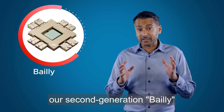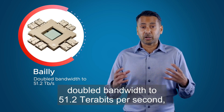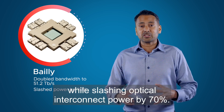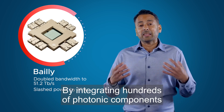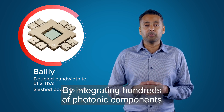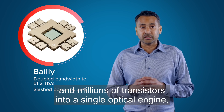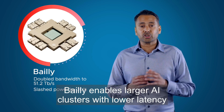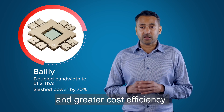Building on that success, our second generation Bailey doubled bandwidth to 51.2 terabits per second while slashing optical interconnect power by 70%. By integrating hundreds of photonic components and millions of transistors into a single optical engine, Bailey enables larger AI clusters with lower latency and greater cost efficiency.